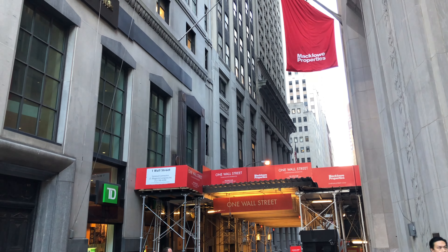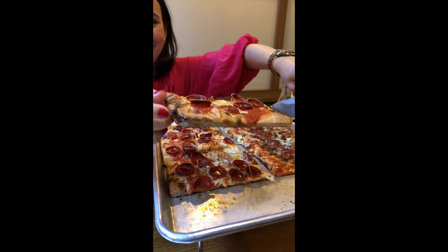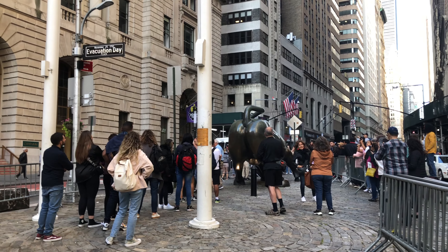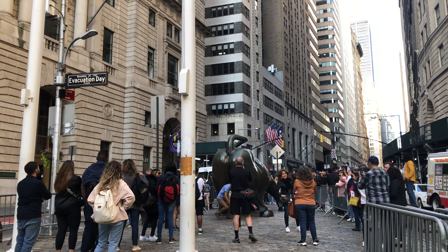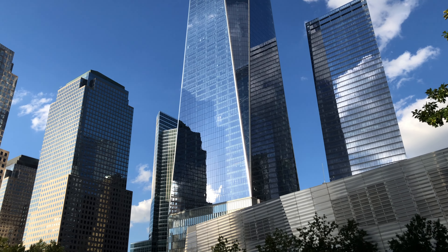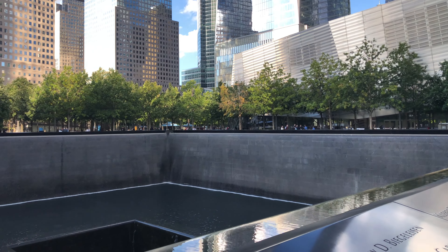Afterwards we walked on Wall Street and had an iconic New York pizza. Allegedly touching the Charging Bull's balls brings good luck, but there was a long queue and I wasn't going to wait 15 minutes to touch any pair. We then visited the 9/11 memorial, which was a deeply emotional visit thinking of those who died in the horrific events in 2001.